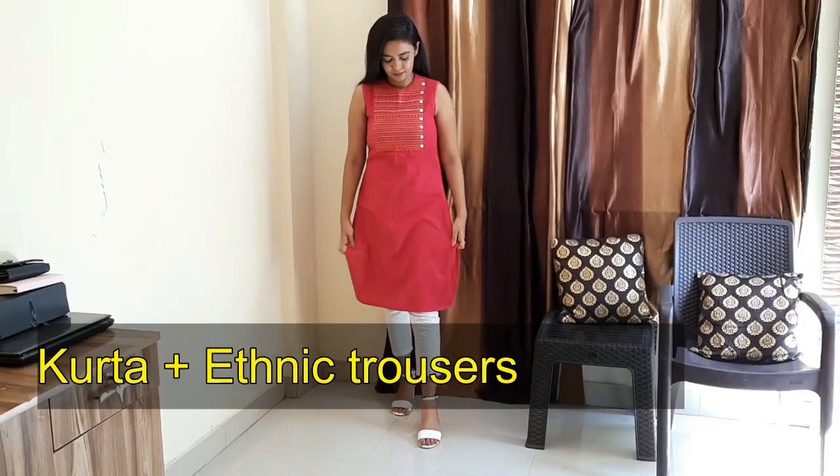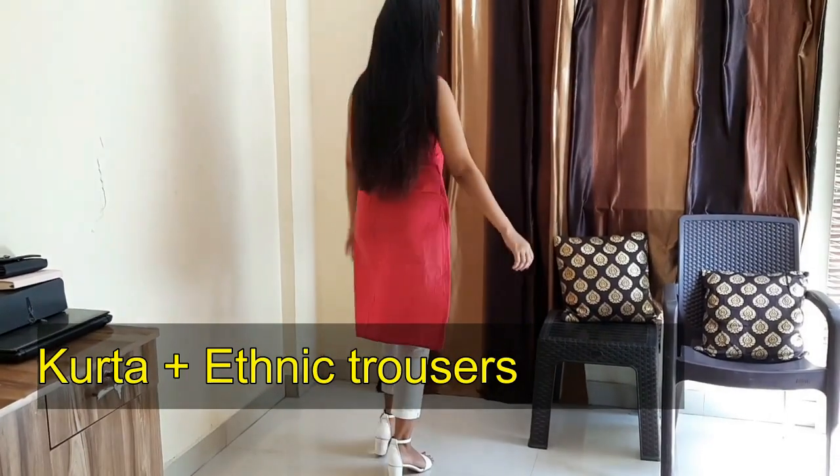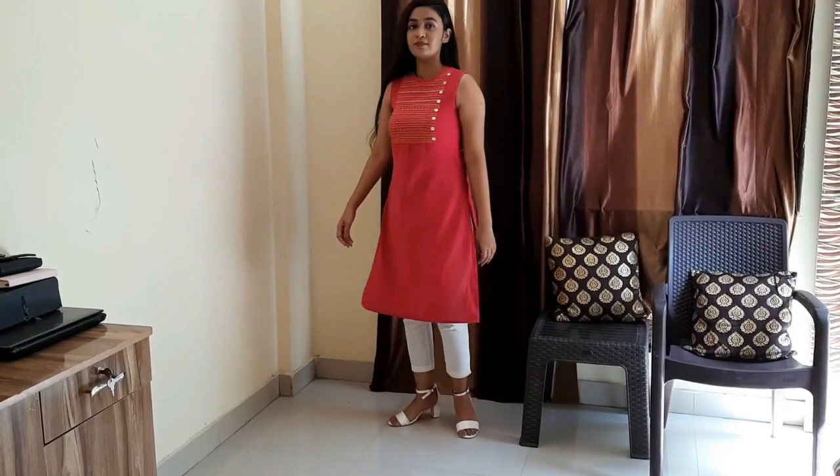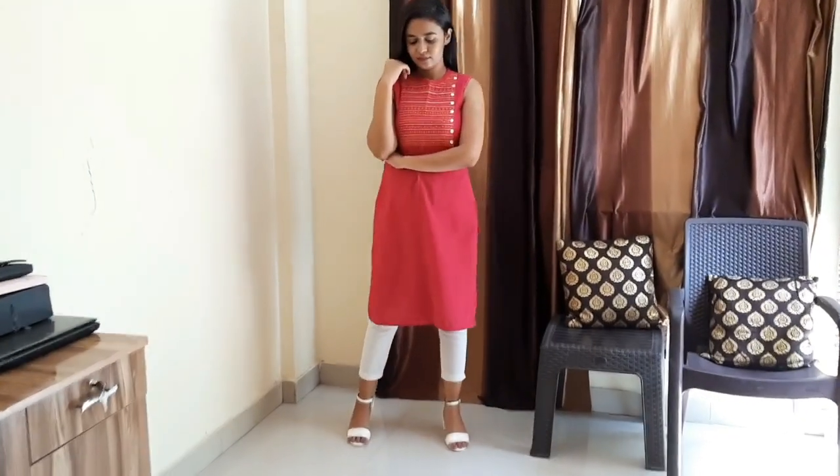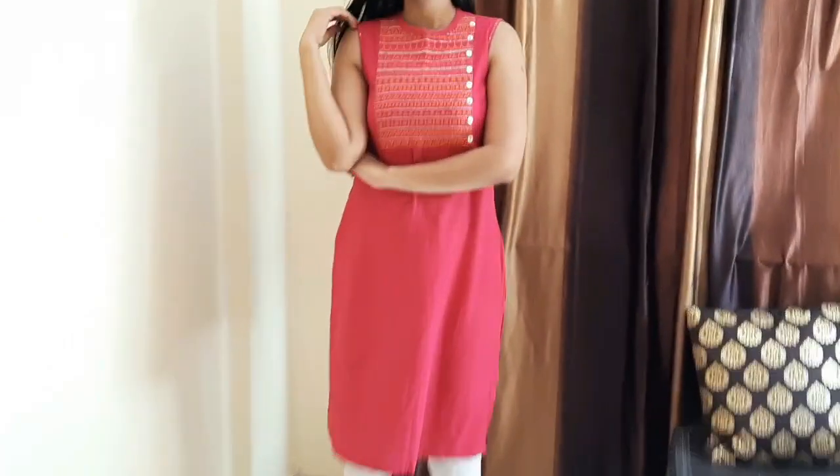Next is kurta plus ethnic trousers. You can pair a kurta with trousers for a great Indian office look.